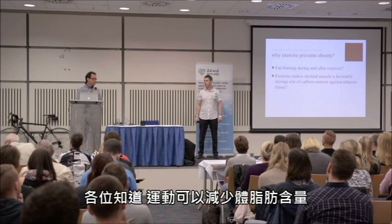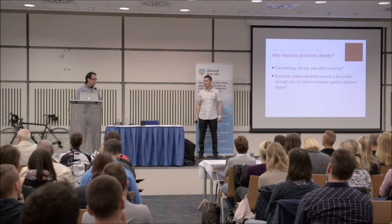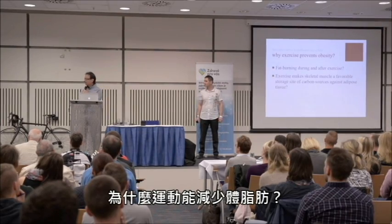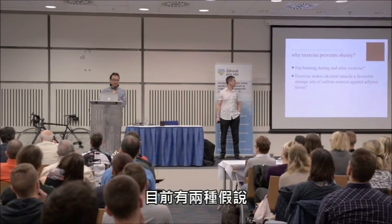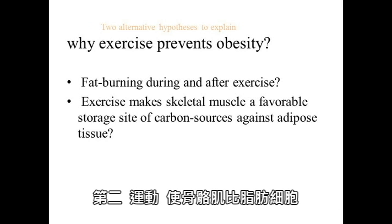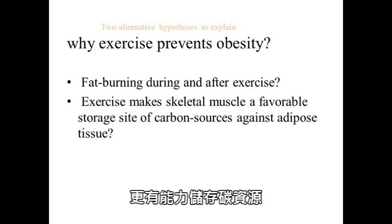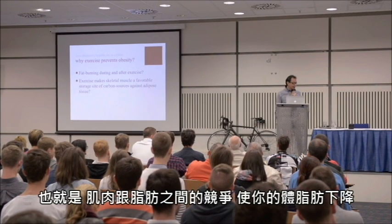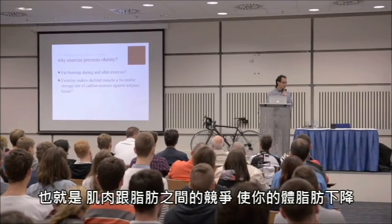You know exercise reduces your body fat, but today I would like to revisit the question: why does exercise reduce your body fat? There are two hypotheses. The first one is fat burning during and after exercise as the reason to reduce your body fat. The second hypothesis is that exercise makes skeletal muscle a favorable storage site of carbon source against adipose tissues — so there is a competition of muscle against adipose tissues, and that is the reason to reduce your body fat.